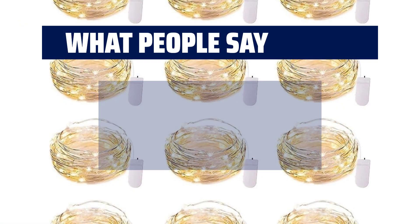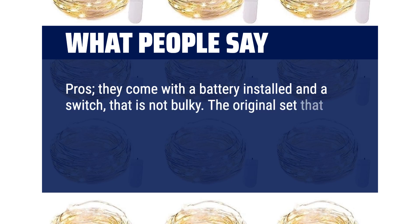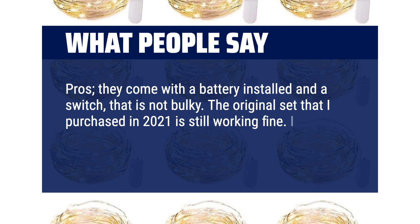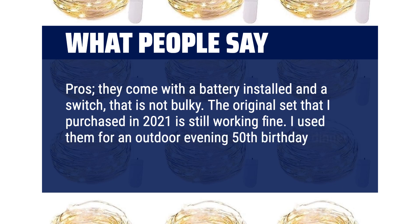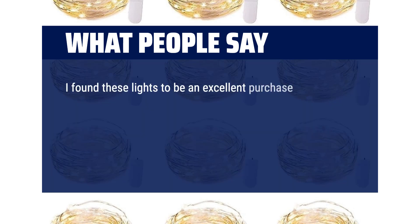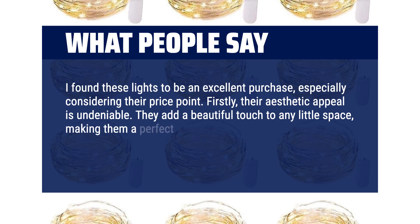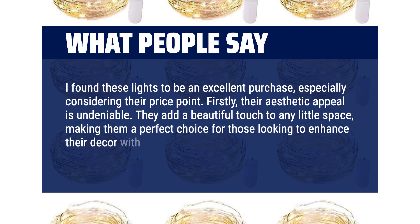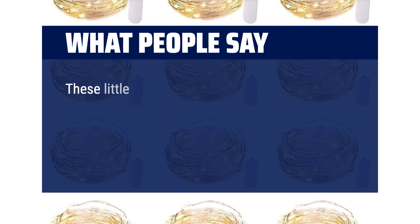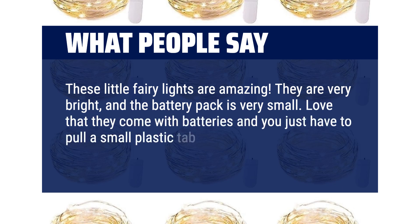What people say — Pros: they come with a battery installed and a switch that is not bulky. The original set purchased in 2021 is still working fine. Used for an outdoor evening 50th birthday dinner — the tables glowed beautifully all night. An excellent purchase especially considering the price point; their aesthetic appeal is undeniable, adding a beautiful touch to any small space. These little fairy lights are amazing — very bright, with a very small battery pack. Love that they come with batteries and you just have to pull a small plastic tab to activate them.